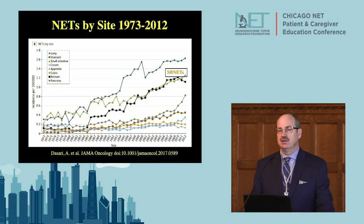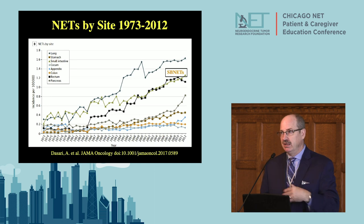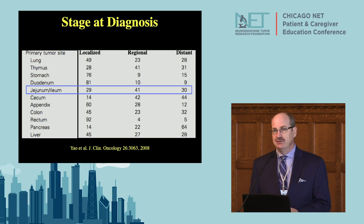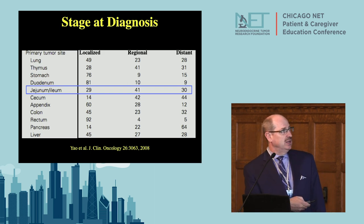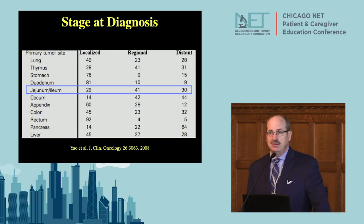Probably the most common reason for the increased incidence is that people are getting a lot of CAT scans done for various reasons — you come into the emergency room with abdominal pain and get a CAT scan, and that's how a lot of people are presenting. People with small bowel neuroendocrine tumors present 29% of the time with localized disease, 41% have regional lymph node metastases, and about 30% have distant disease, based on the national SEER database.